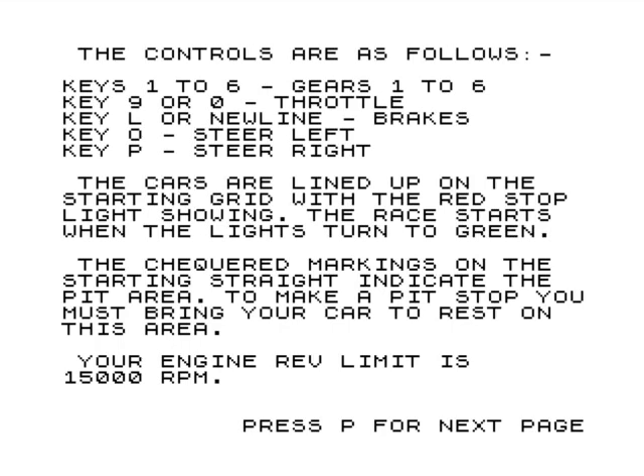I thought I'd push the boat out a bit and put 48K in instead. I don't know anything about the ZX81 so I just thought, what the hell. The control keys: one to six for gears - so this is manual gears only, which is unfortunate. Zero is to accelerate, L or new line is brakes, and O and P to steer. The controls are all bunched together.